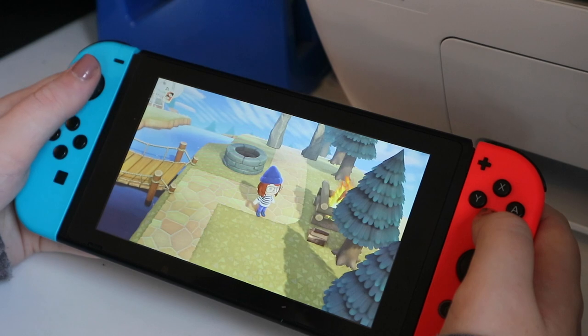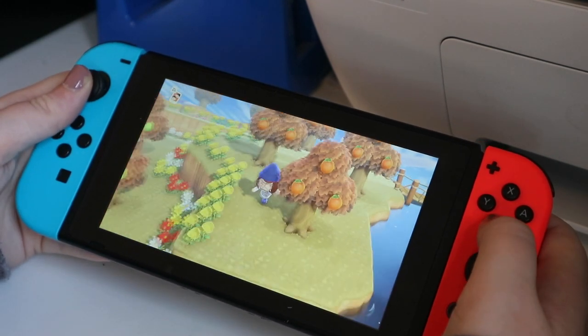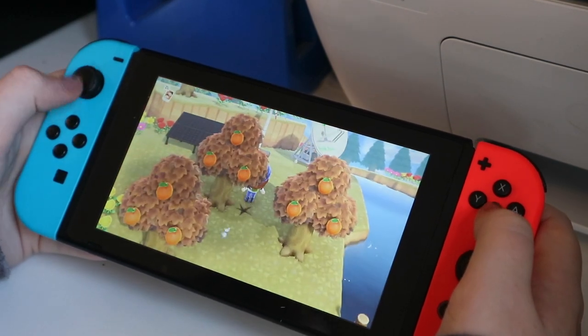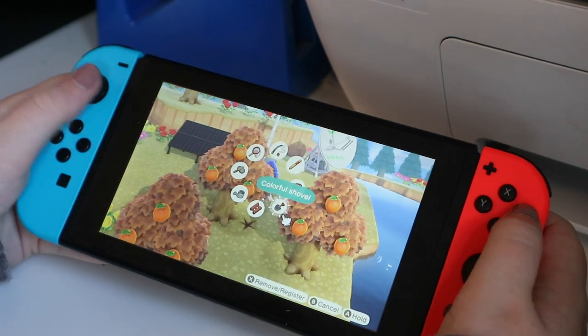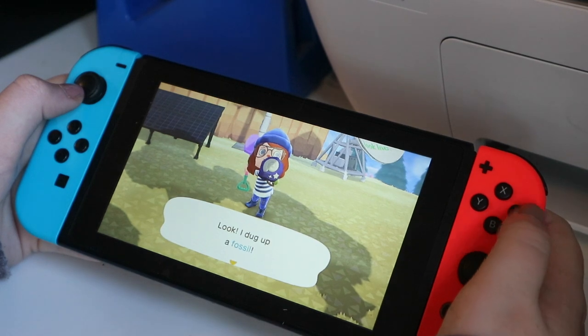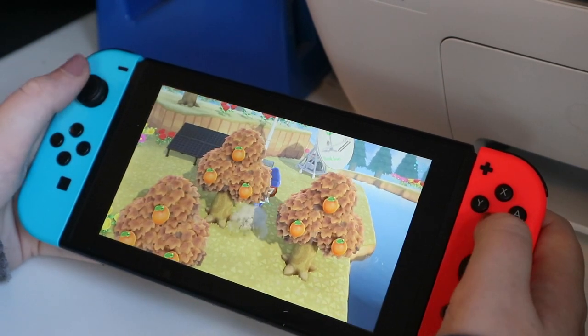Here we have a well and a fire because again, trying to decorate the island. Here's my orange orchard. I mostly run around checking for things, but also these little marks in the ground are generally fossils. There is a museum, but we'll get to that.